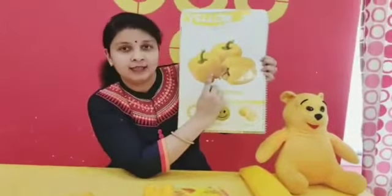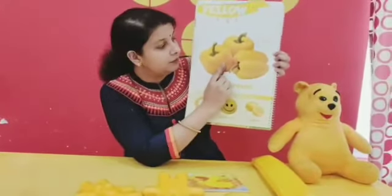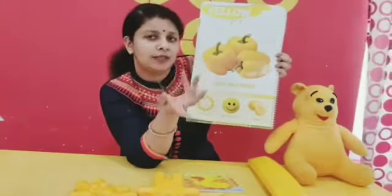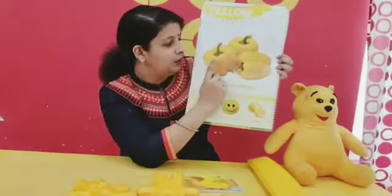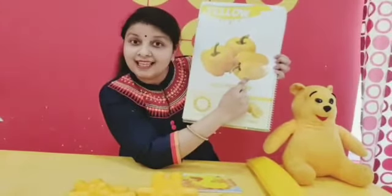Now, see this? These are capsicum. Yellow colored capsicum. Let's count how many capsicums are there. One, two, three. How many capsicums are there? Three.